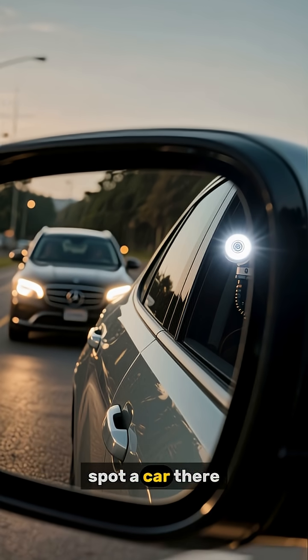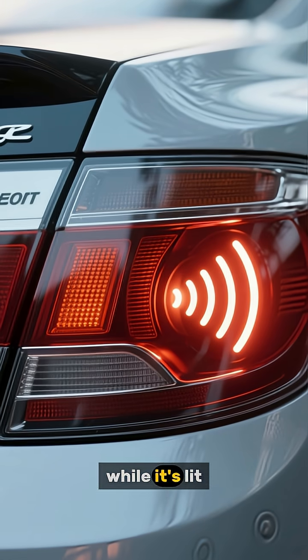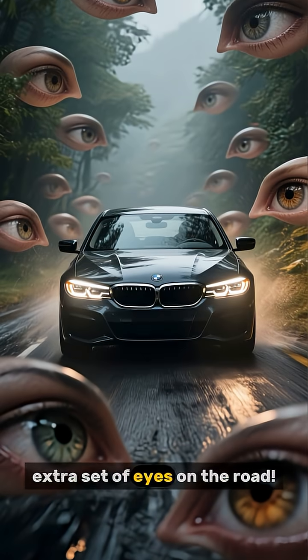When the system sensors spot a car there, the light will turn on. If you signal to change lanes while it's lit, it might even flash or beep to get your attention. It's like having an extra set of eyes on the road.